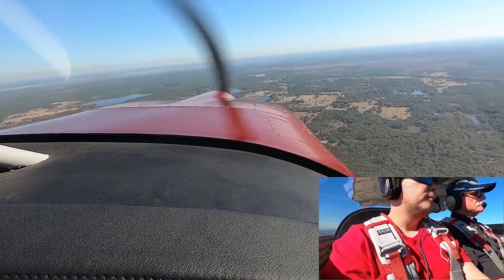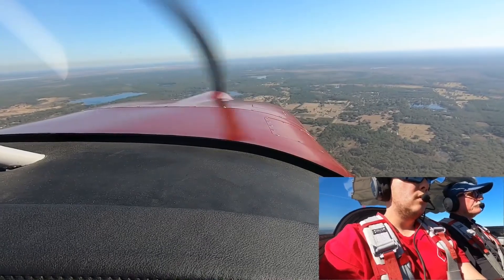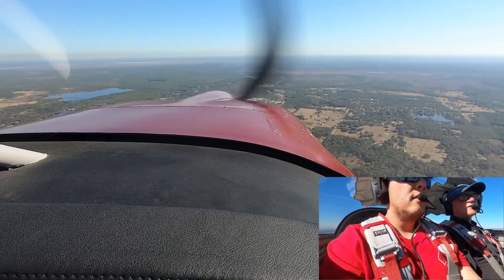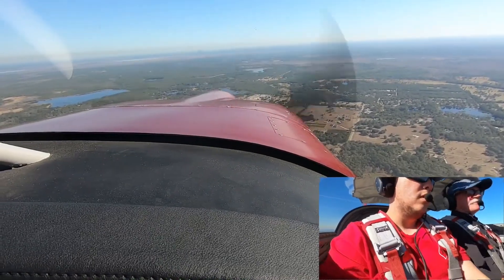Right vector, vector. What heading and altitude? 1,500. 1,500 and heading? Right there.